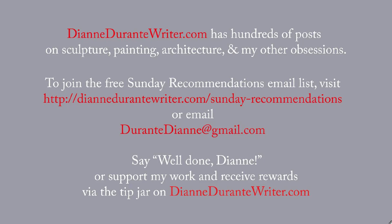That's it for this week. DianeDurantyWriter.com has hundreds of posts on sculpture, painting, architecture, and my other obsessions. To join the free Sunday Recommendations email list, visit DianeDurantyWriter.com/Sunday-Recommendations, or email me. And you can say well done, Diane, or support my work and receive rewards by means of the tip jar on DianeDurantyWriter.com. As always, thank you for listening.